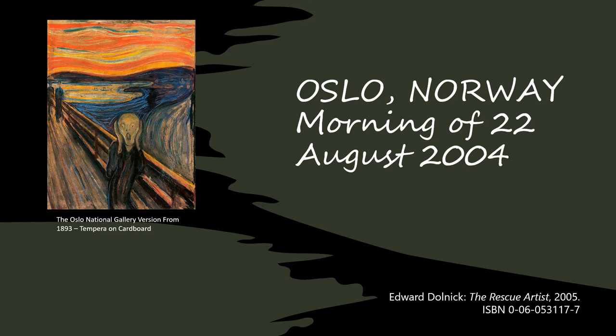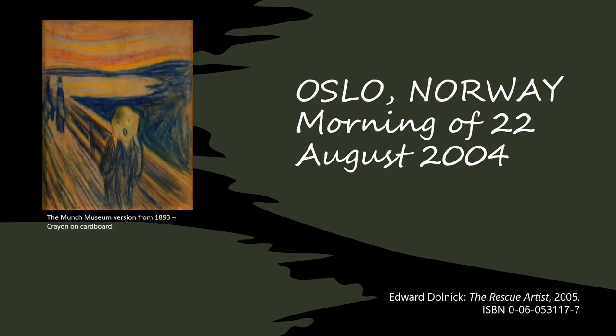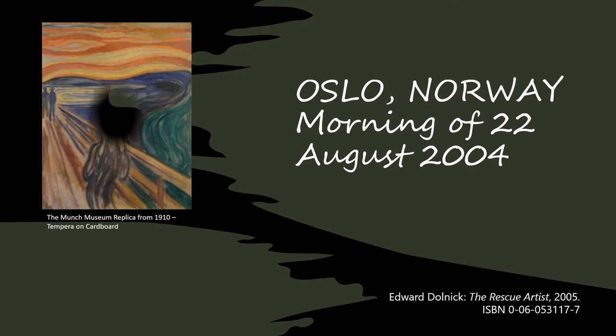Did they make a mistake? Well, this is The Scream by Munch in the Munch Museum — it was not the previous painting he described, the one that was stolen in 2004. But neither was this one. This is the other version of The Scream by Munch in the Munch Museum, and this is the one that was stolen in 2004.